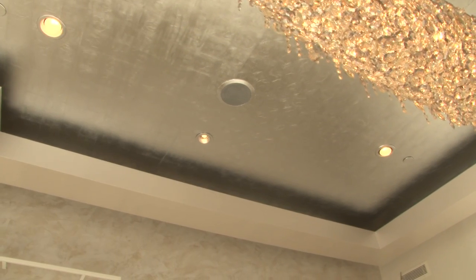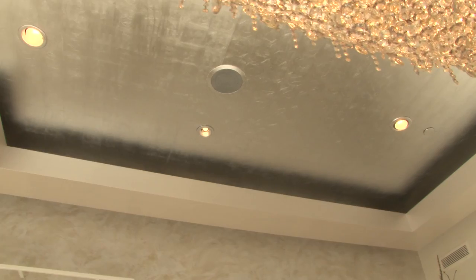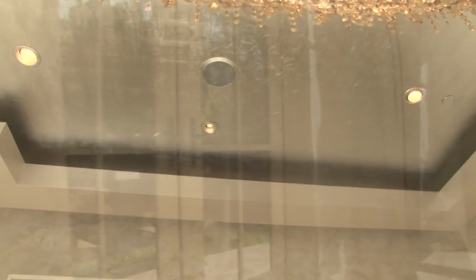The ceilings throughout this residence have not been left without detail. Opposing the living room, the formal dining room has been hand-leafed in silver, the walls covered in silk moiré and Venetian plaster.